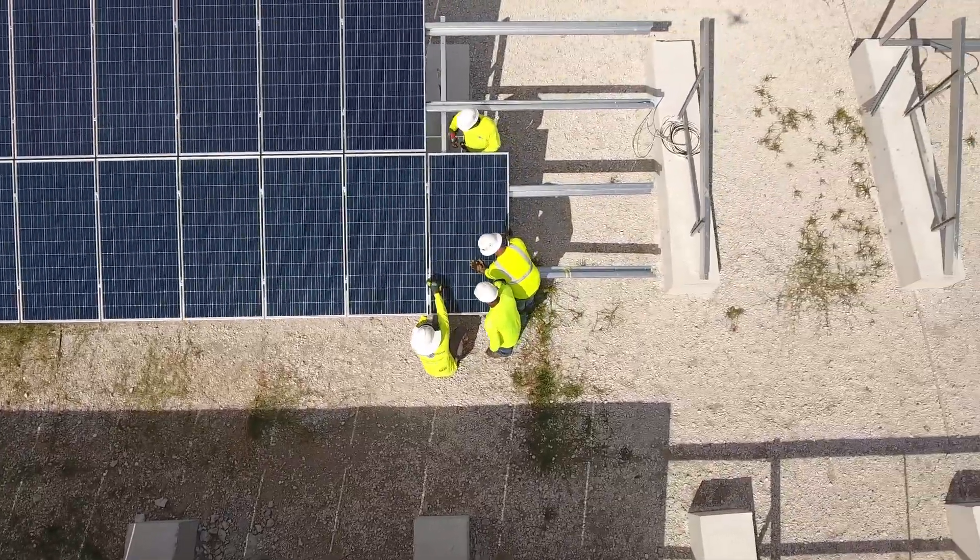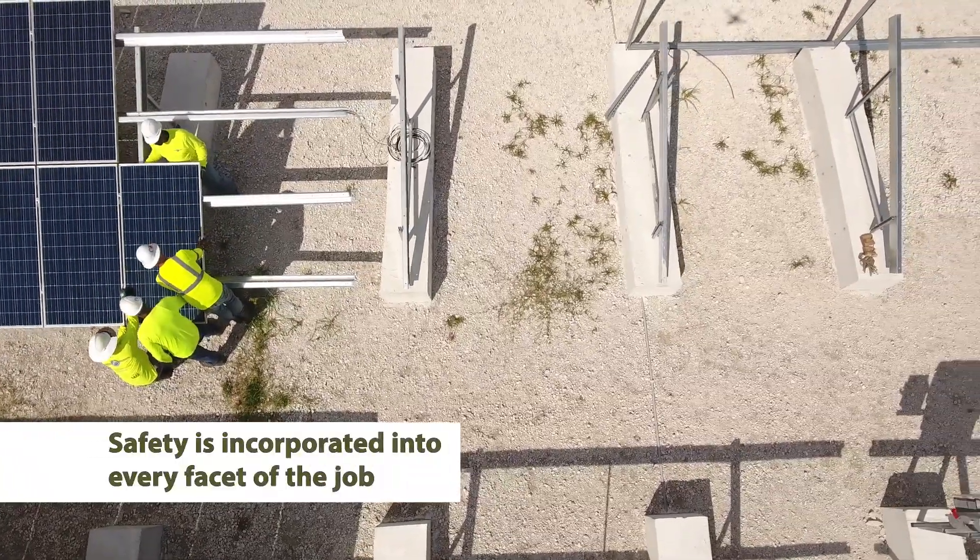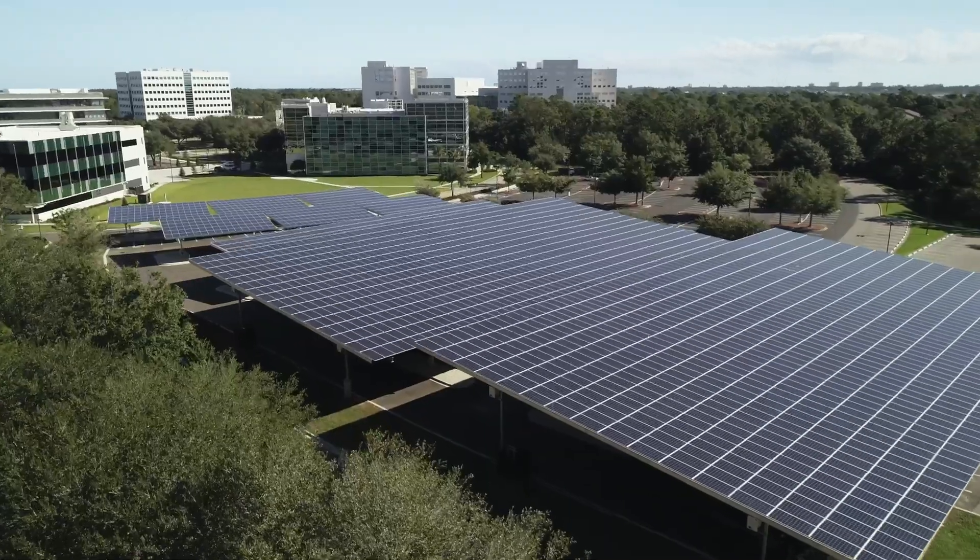At Advanced Green Technologies, safety is crucial to the success of every project and is incorporated into every facet of the job, ensuring the highest quality crews and service.